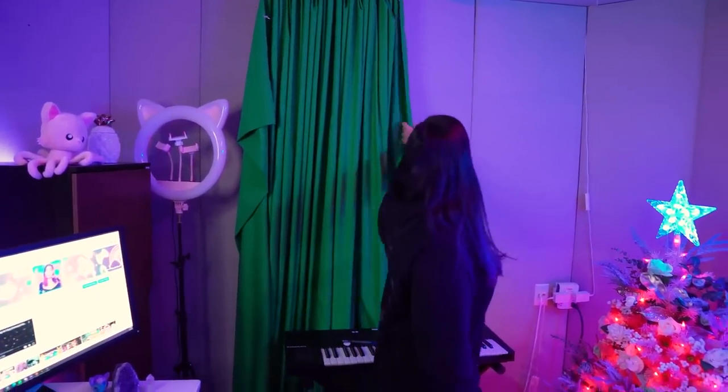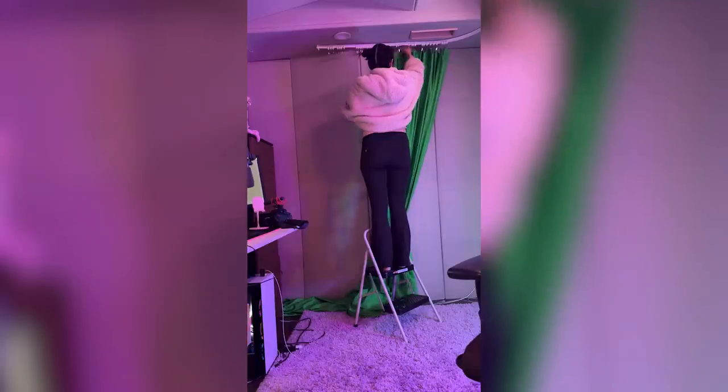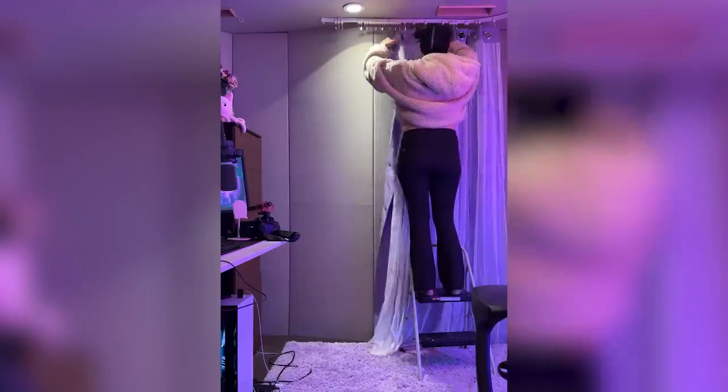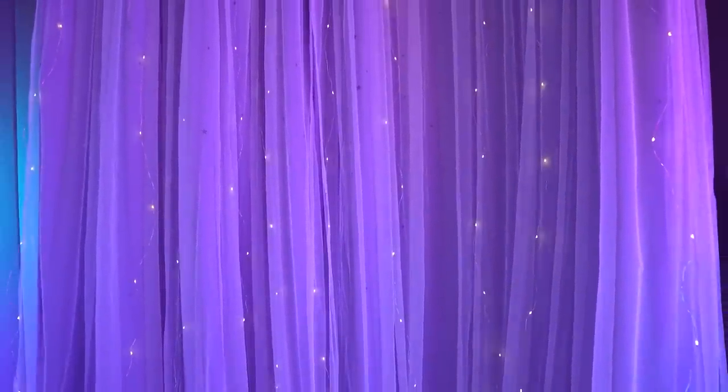The first thing that absolutely had to go was my green screen curtain. This hasn't been used for over a year, and I figured if I want to do green screen again, I could just bring it out when I want to use it. It's a bit of an eyesore, and every time I would film in here and it was in the background, it was just not appealing at all. So we're going to store it away, and in its place I decided to get a nice lavender curtain. These curtains are actually the same curtains that we got for my baby Leo's nursery, and I love them so much. They have little star cutouts and a mesh fabric on top, and I thought they would look super cool with twinkle lights behind them so light could come through where the stars are.